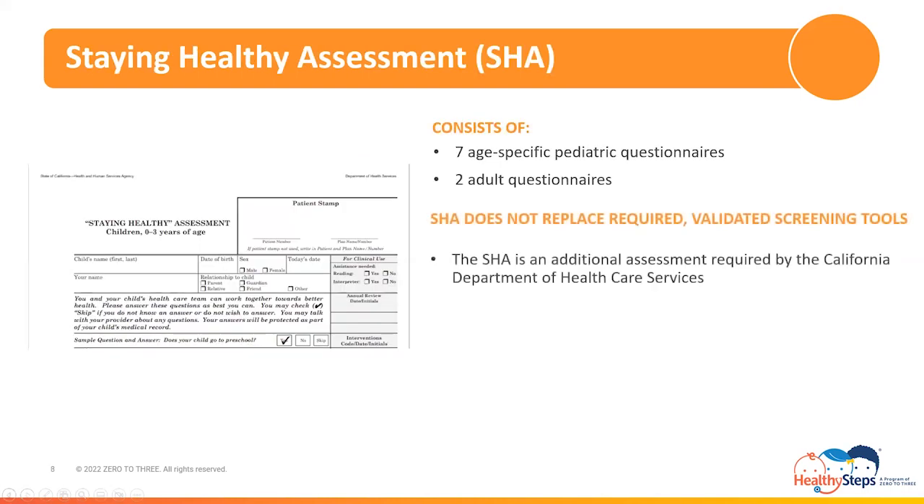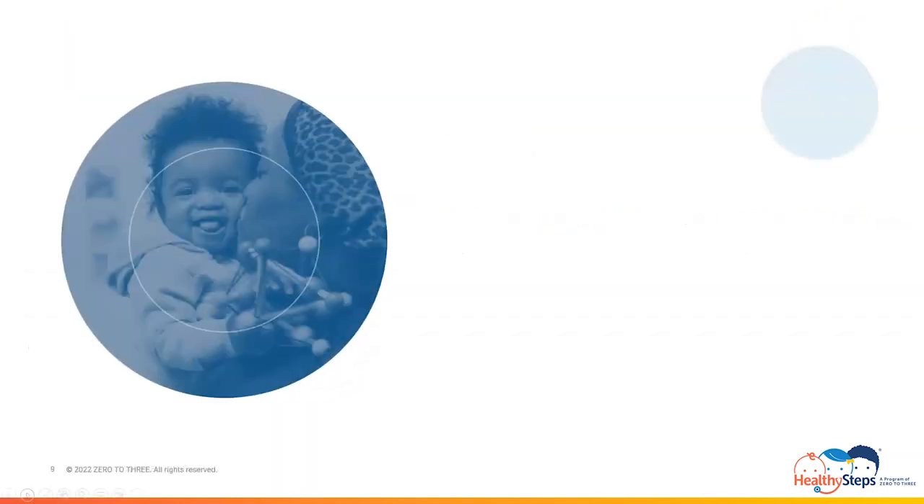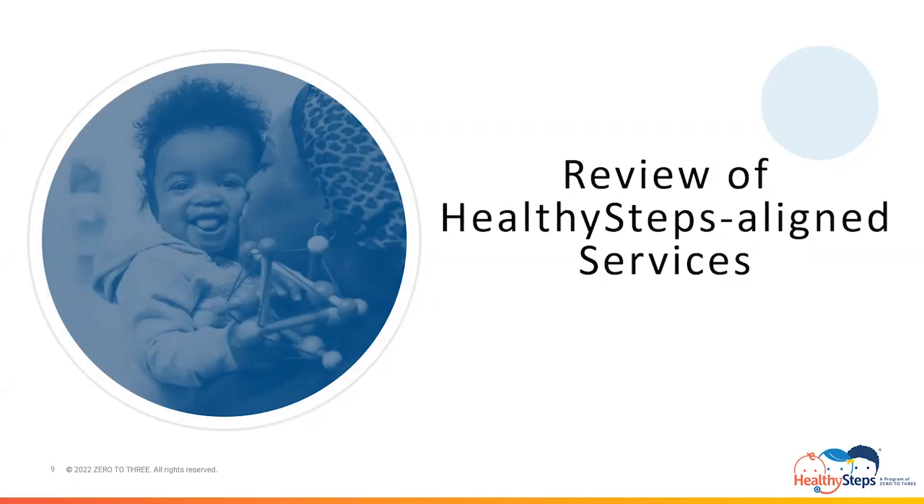This brings us to the Staying Healthy Assessment, otherwise known as the SHA. The SHA, although not a Healthy Steps aligned service, consists of seven age-specific pediatric questionnaires and two adult questionnaires that contain questions parallel to those found in validated screening tools, including those universal screening tools aligned with Healthy Steps. It is important to understand that the SHA does not replace the required validated screening tools, but is only an additional assessment required by the California Department of Health Care Services. This concludes the applicable guidelines section, which brings us to the review of Healthy Steps Aligned Services, beginning with child developmental and social-emotional screenings.